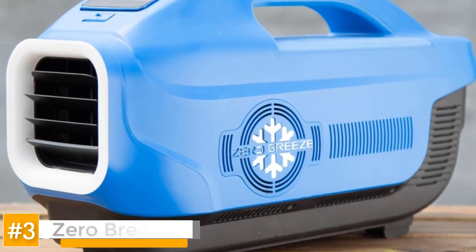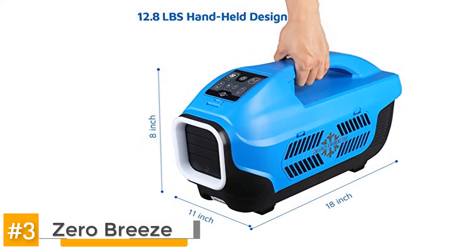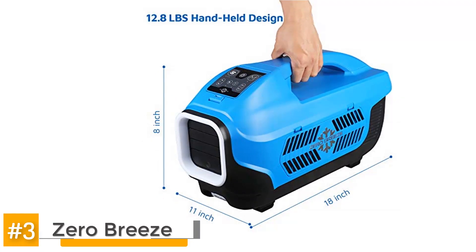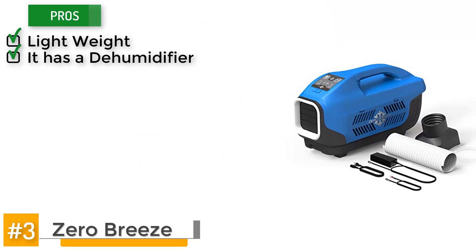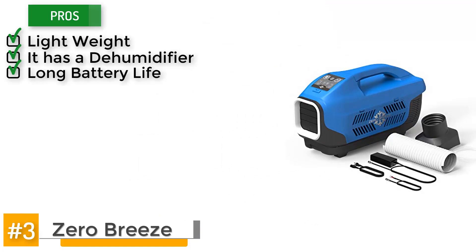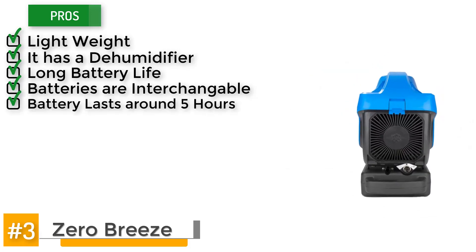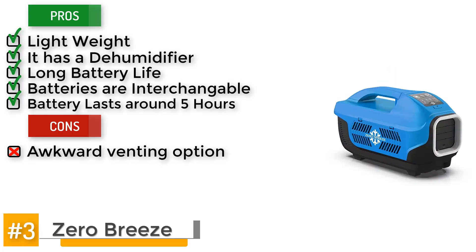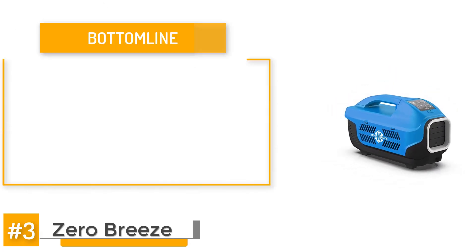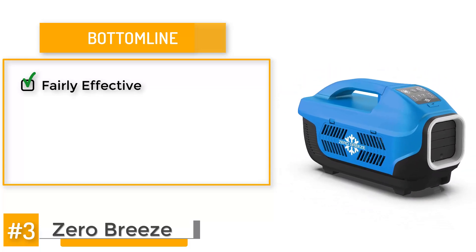Let's take a look at the Zero Breeze. This AC unit for your tent is extremely effective in decreasing the temperature inside to a comfortable level. Its pros include: it's lightweight, it has a dehumidifier, it's got a long battery life and the batteries are interchangeable, and they last around 5 hours. One of the cons is it has an awkward venting option. The bottom line is that this tent AC is fairly effective at cooling down the inside of your tent to a comfortable temperature.